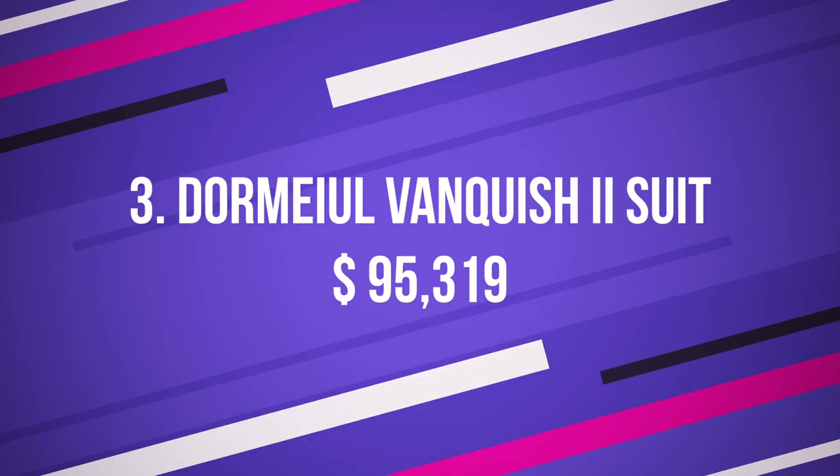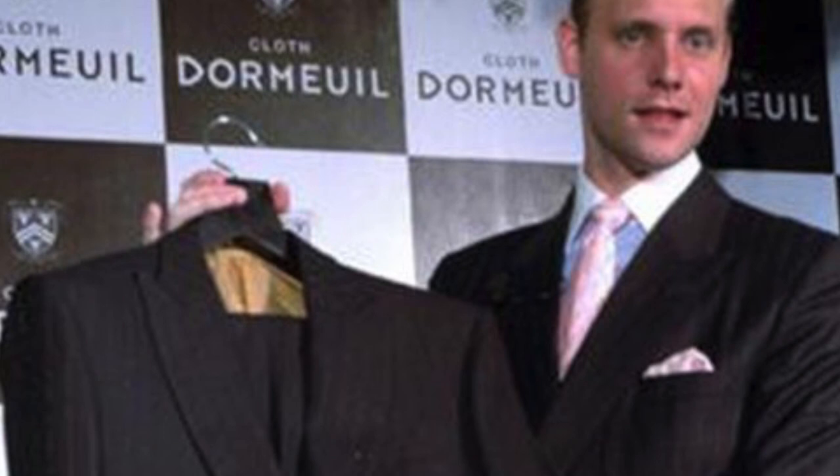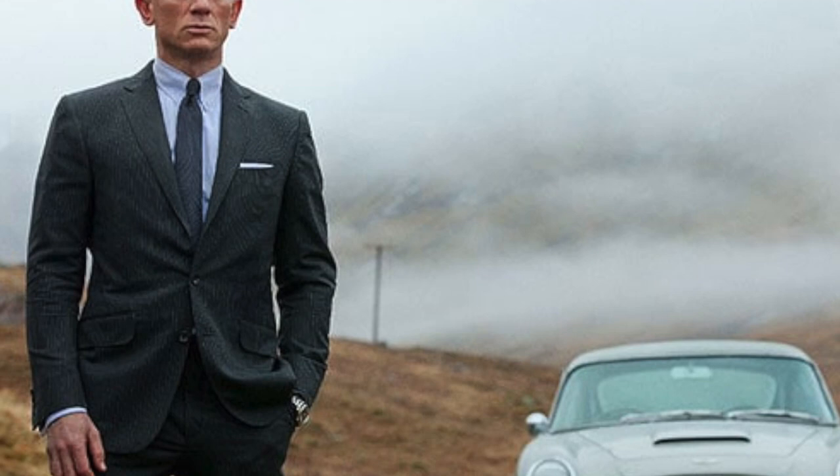Number 3: Dormil Vanquished 2 Suit, $95,319 US dollars. Although there's not much buzz about it today, the Dormil group has also created a blended fabric, very similar to Imozu's. The Vanquished 2 is also a blend of six fabrics: Royal Quivic Ambassador, Dorsilk, Kirksey White, and 15.8.